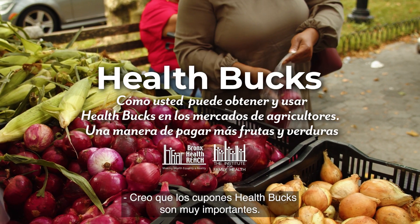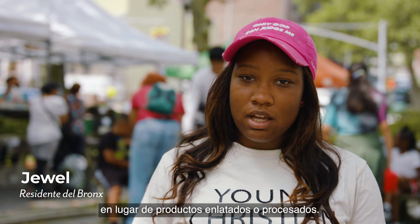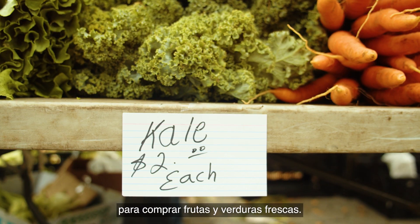I think health bucks are very important. They provide fresh fruits and vegetables as opposed to cans or processed items. Health bucks are $2 coupons we give to go to the farmer's market and buy fresh fruits and vegetables.